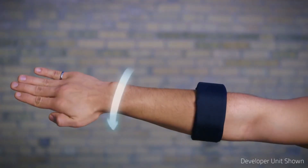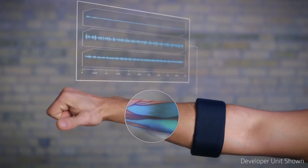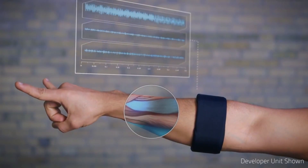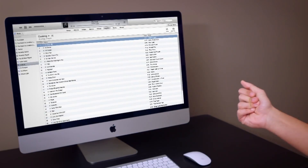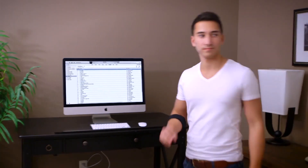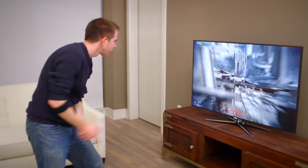The MYO works by sensing the electrical signals from the muscles in your forearm and then translating that to inputs that a computer or mobile device can understand. So all of those movements of your fingers, your hands, the gestures you make — we can wirelessly plug those into your computer or other digital device and allow you to control them completely in free space in 3D.